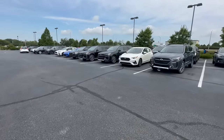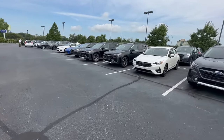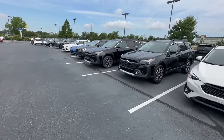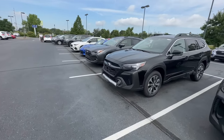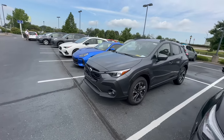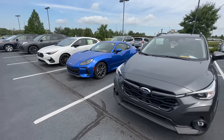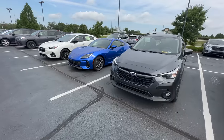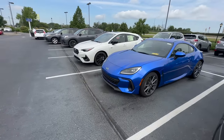To better understand where prices are headed, we first need to understand what impacts price and how prices have gotten to where they are today. It comes down to one simple principle you learn in an economics class: supply and demand both directly impact the price of any item. We've seen it happen with the car market, the housing market, and even buying eggs at the grocery store — they're a little more expensive now because of supply and demand.